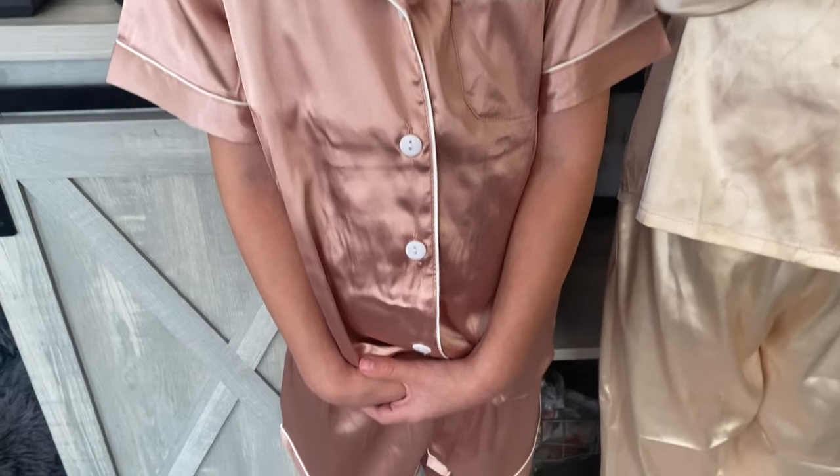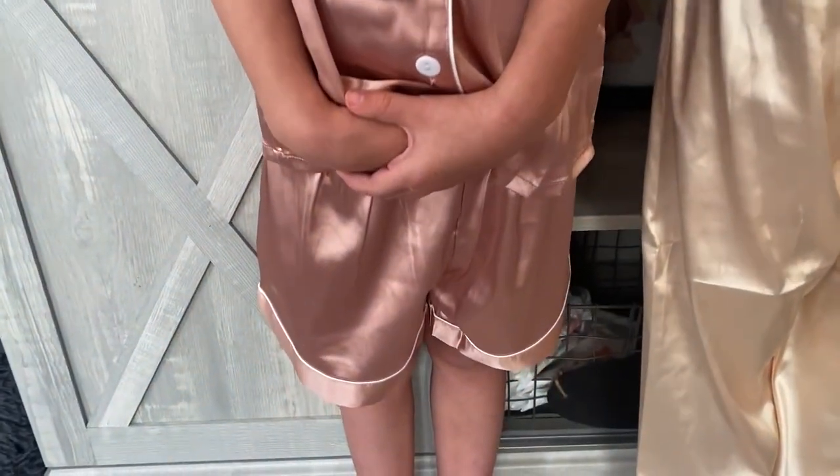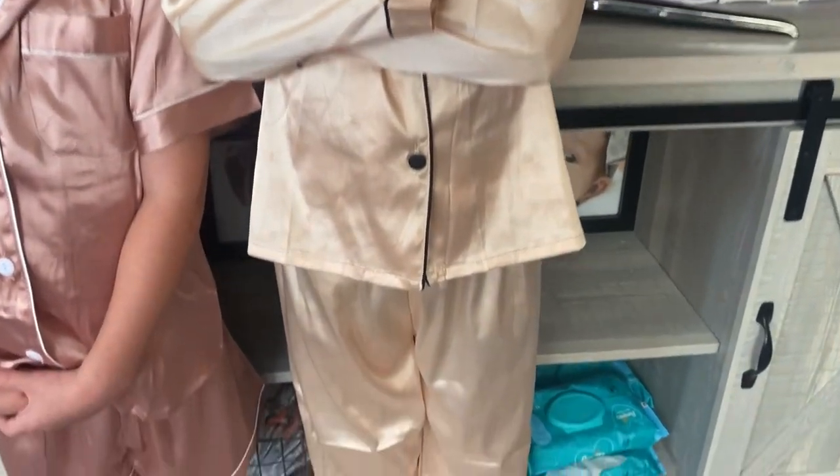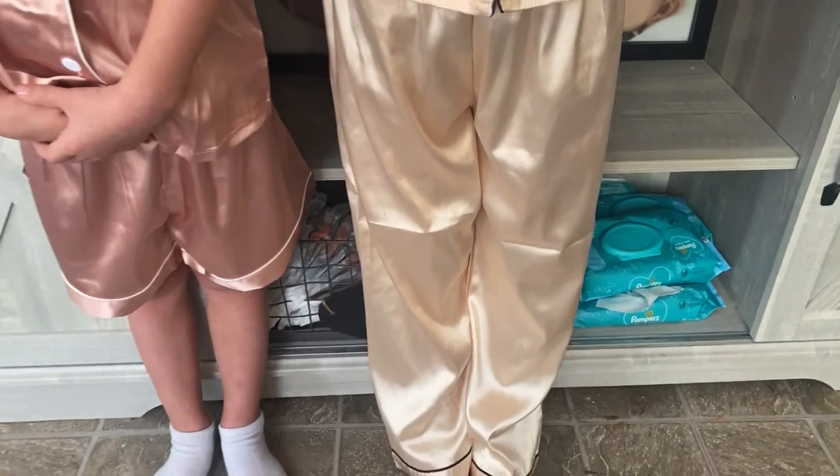Here's an up close of the PJ set so you can see the silky pajama. She's got the shirt and the shorts, and then she has a long sleeve shirt and the pants.